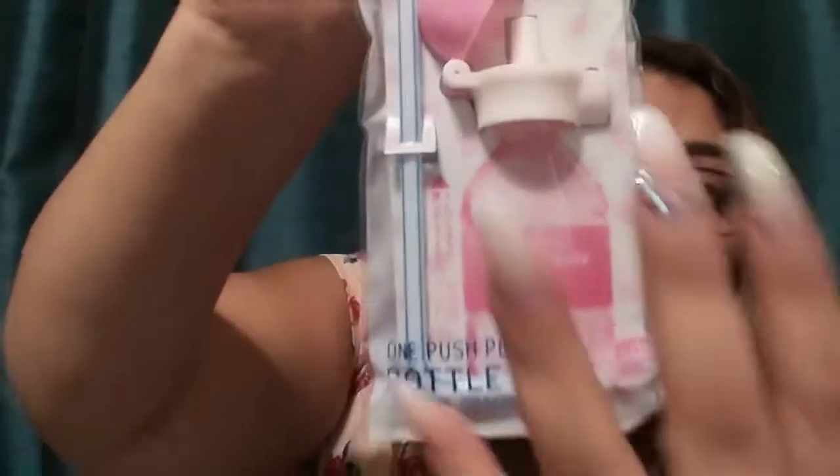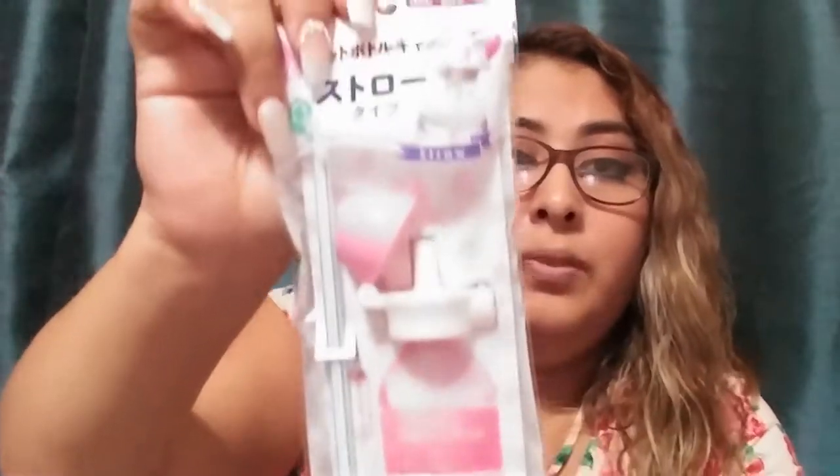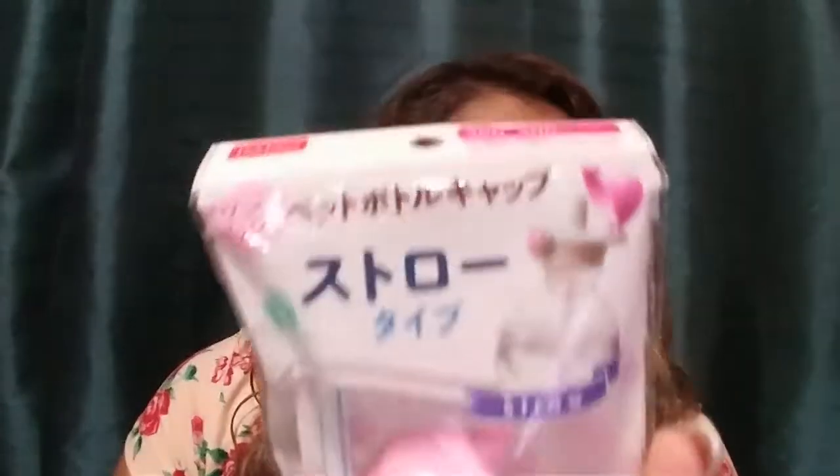Another thing I got is this one-push plastic bottle cap. It's pink and it's for my daughter — it shows you how to put a water bottle inside with a straw so whenever they drink it they don't spill on themselves. It helps them drink a little slower so they won't get water all over. On the back it has instructions which are really easy and simple. I love the packaging — it's really cute, pink, and girly.